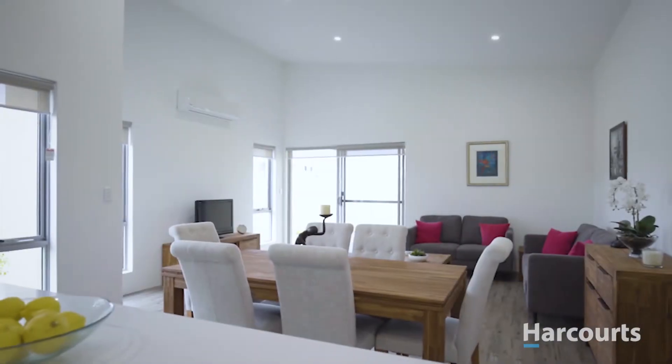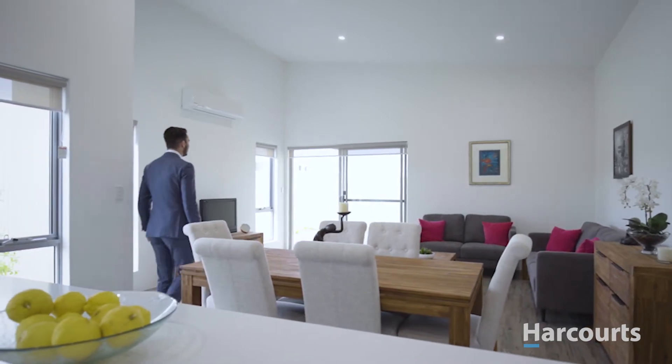One of my favourite features of these homes has to be the extra-high skillion ceilings, allowing natural light to fill the home.